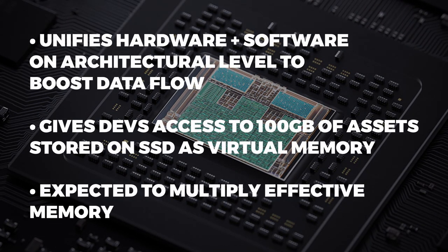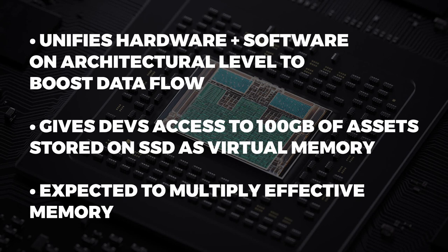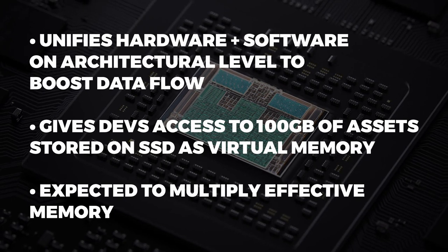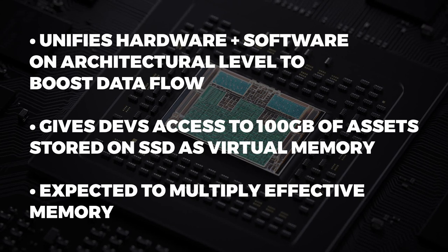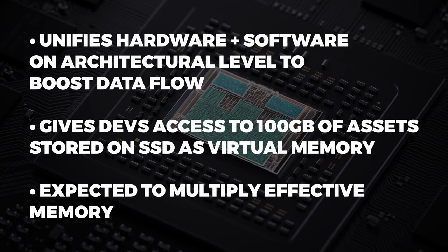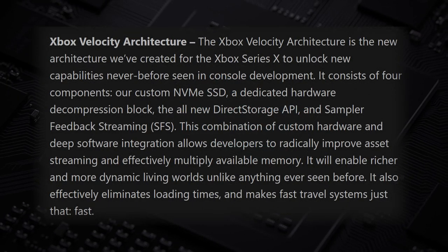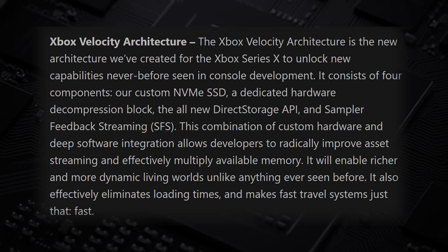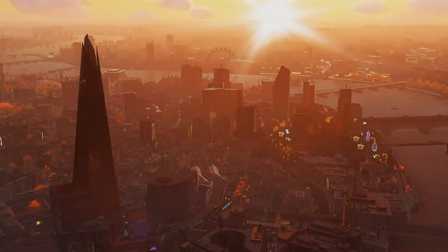The Xbox Velocity architecture has one goal: to increase the speed at which data can flow between storage, RAM, the CPU, and to the GPU for rendering. The Velocity architecture gives developers instantaneous access to up to 100 GB of assets at once. These assets are stored on the SSD as virtual memory and can be fed directly to the onboard GDDR6 RAM pool for processing, meaning up to 100 GB of SSD space could be reserved for this purpose. Microsoft says Velocity will create an effective multiplier on physical memory — quite literally a game changer. The PCIe 4.0 SSD can deliver assets at up to 4.8 GB/s to the 6 GB of allocated RAM for CPU operations, and the data is then passed to the CPU and pushed to the GPU for rendering. The result is dramatically boosted access to data.